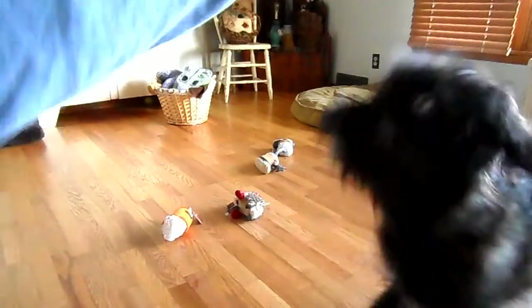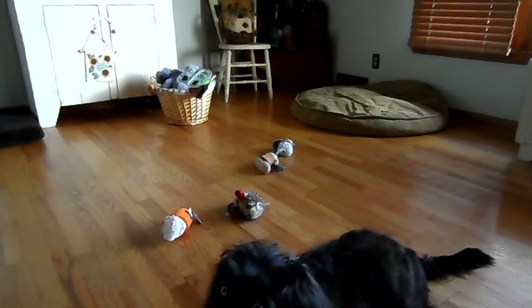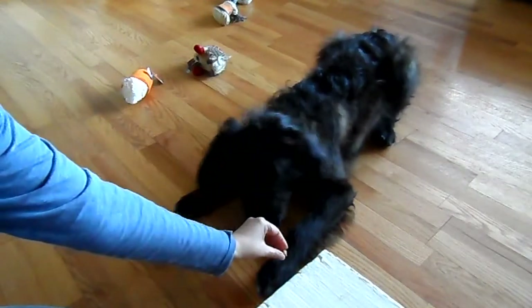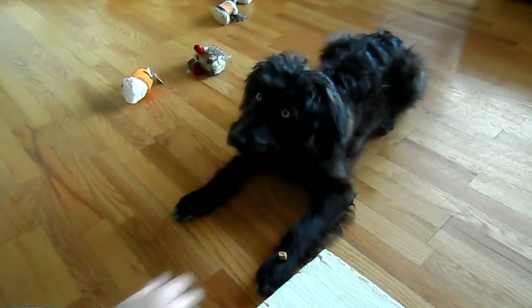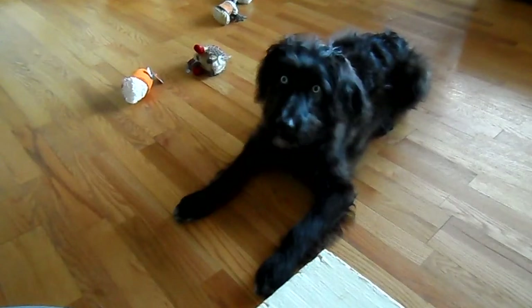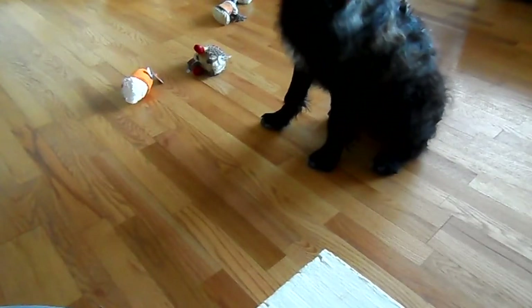And let's see, what else do you know? Sit. Down. Good. He knows leave it. Let's see. Down. Leave it. Good, leave it. Take it. Sit. Good job. And let's see what else do you know — he knows stay. Stay. Good job. Come. Good boy. Sit. Oh, you're going to wave again? Sit. Wave. Yeah. Good job, Charlie. Come. Good job.